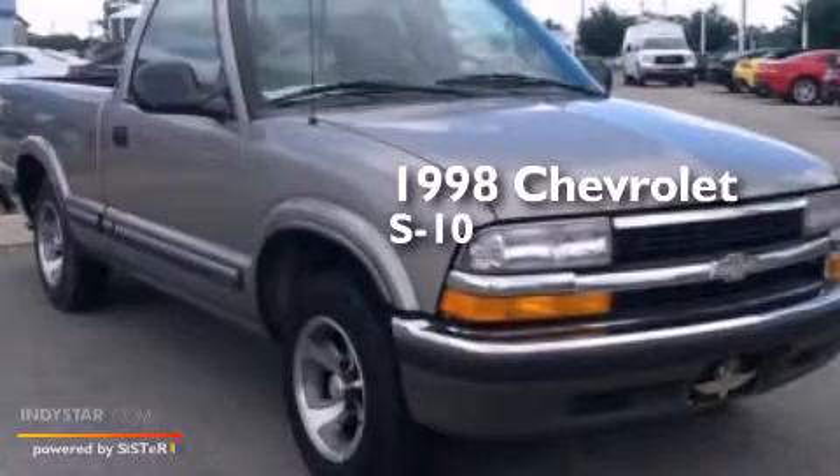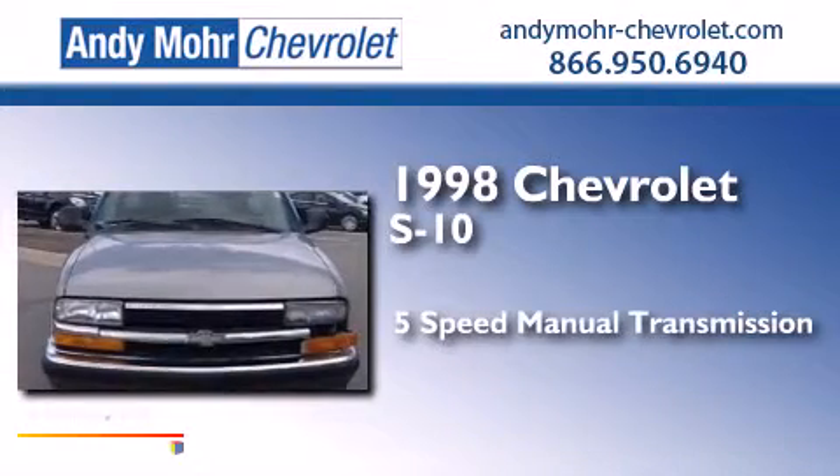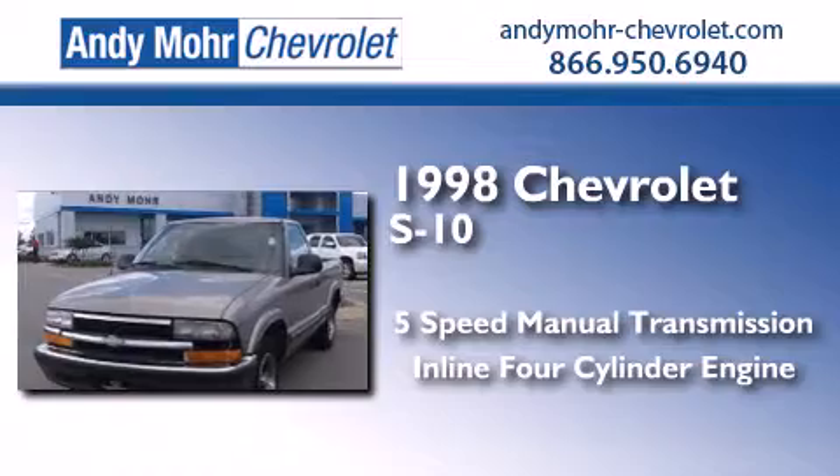This is a 1998 Chevrolet S10. This truck has a 5-speed manual transmission and an inline 4-cylinder engine.